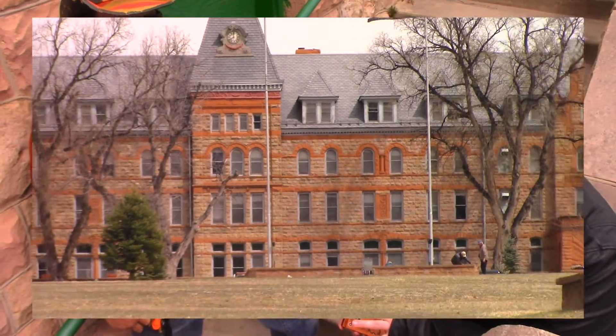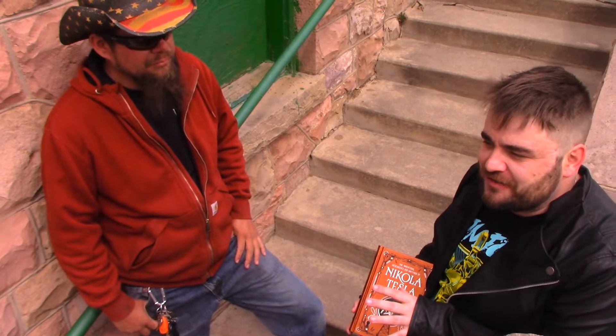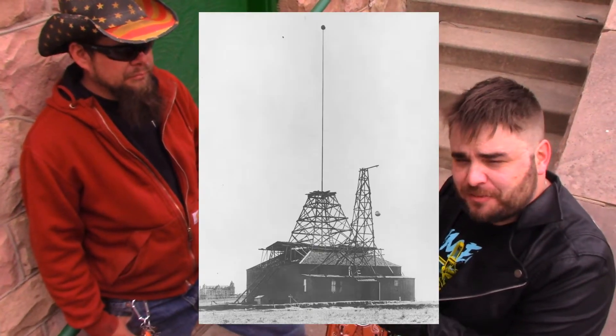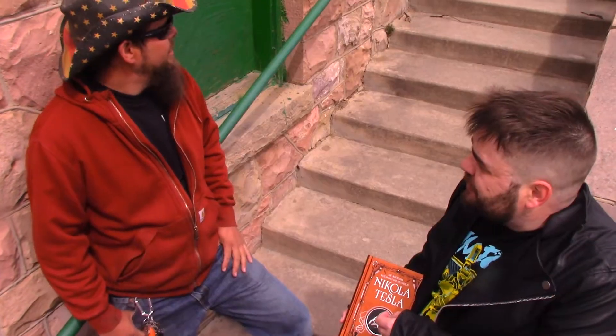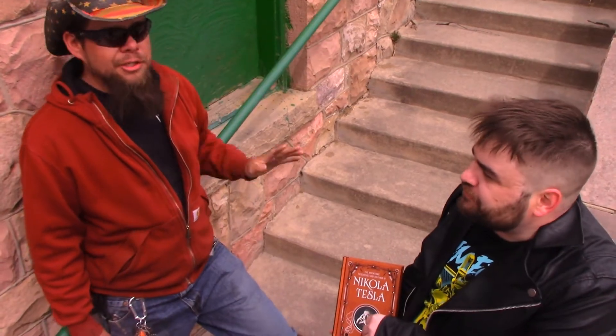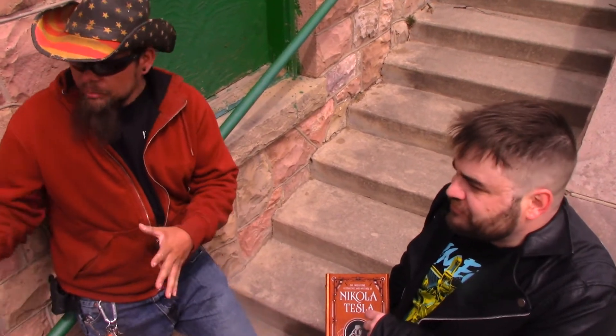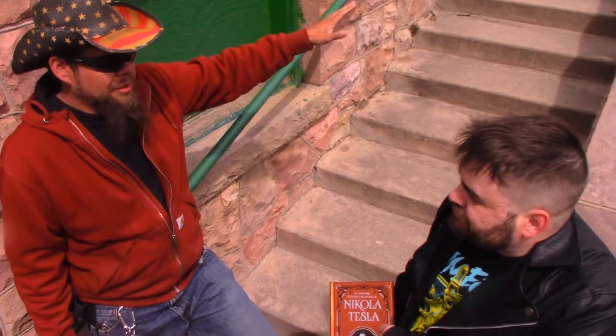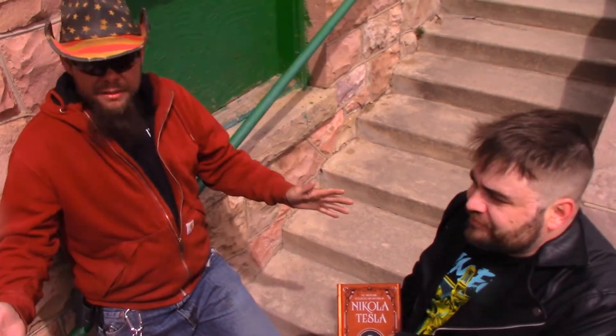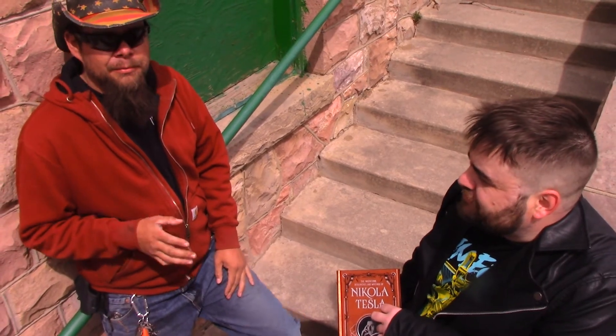Behind us is the old Union Printers Home, and this one's pretty important to finding the location of Tesla's lab. As you'll see in the picture that pops up on screen, you can actually see it in the background of Tesla's lab. Today it's a little bit bigger — they did add on to the building — but this is huge for us because now we have an official landmark of a building that was here at the time the lab was. The landscape has changed quite a bit with modern roadways and buildings.